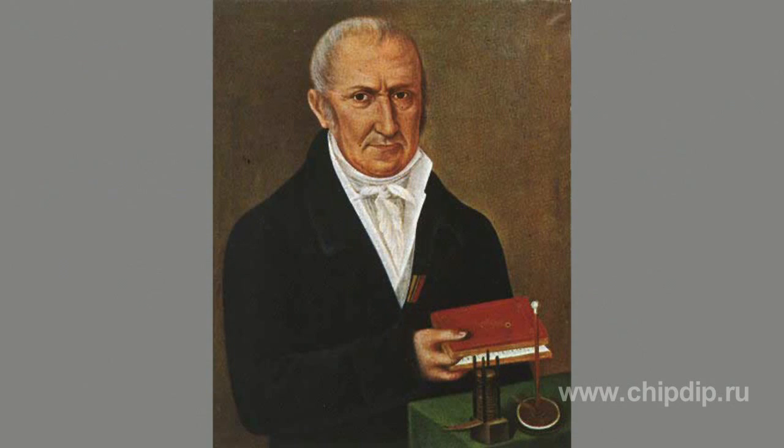A voltaic pile is one of the simplest electricity sources, invented by Alessandro Volta in the 1800s. This is no other than a galvanic element, i.e. a chemical source of electric current. The principal function of galvanic elements is that two metals interact through electrolytes, which causes electric current to exist in a closed circuit.